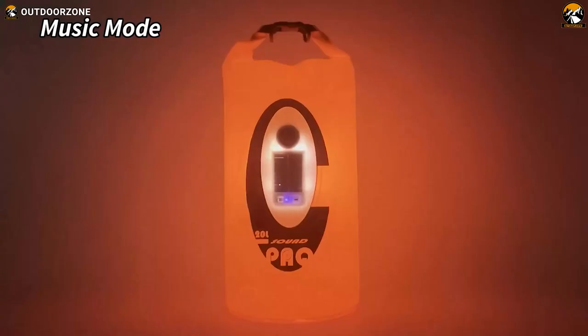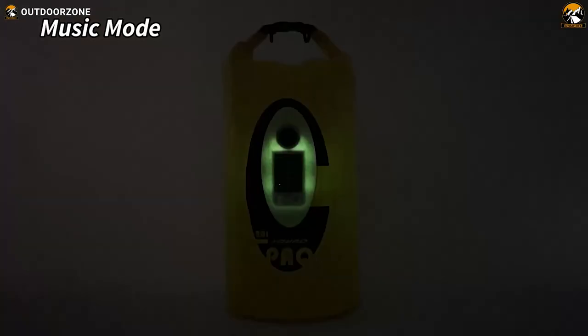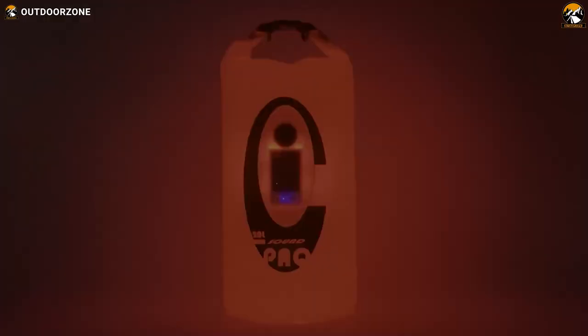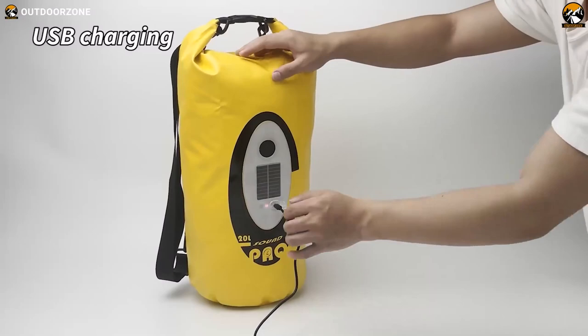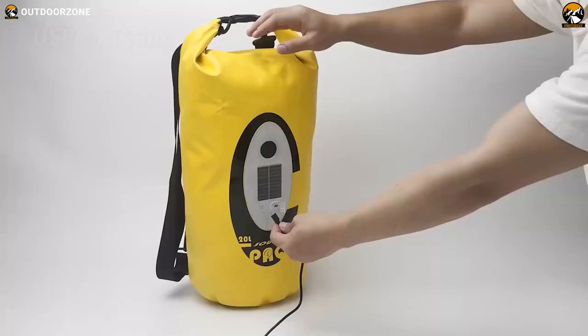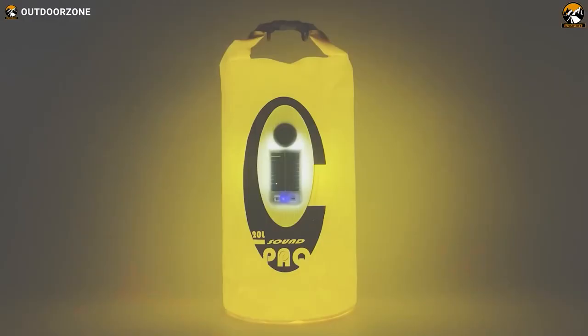The Q-Life Dry Bag also comes with a built-in multi-colored LED light, creating a mesmerizing lighting show when playing music, and also serves as a night light or outdoor light with an additional SOS mode for emergencies. With solar-powered and USB-powered capabilities, you can charge the bag under direct sunshine or through a mobile charger, providing flexible charging options for your outdoor excursions.